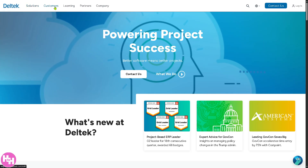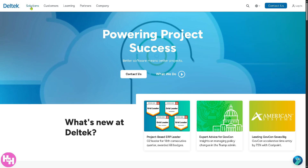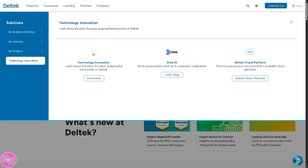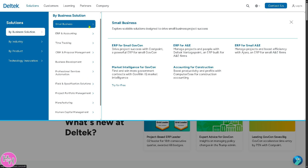Let's go to Solutions. Deltek provides business solutions across multiple areas. Number one, they provide solutions to small businesses.